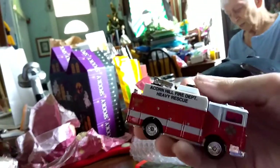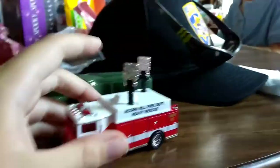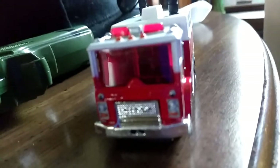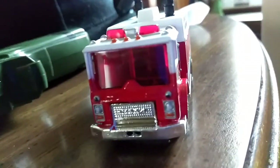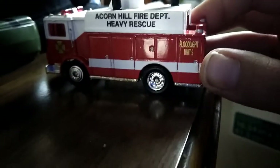Look at the back of it. Guys, this is going to go in a station — I don't know what station. I might even replace our technical rescue truck with this because this is like the best. Look at the front, it says 'SMAC' on it. That is beautiful. It has Acorn Hill Fire Department Heavy Rescue, flood light unit two.